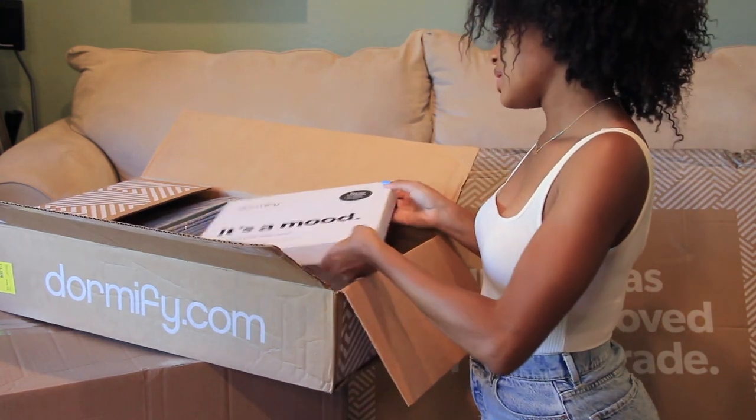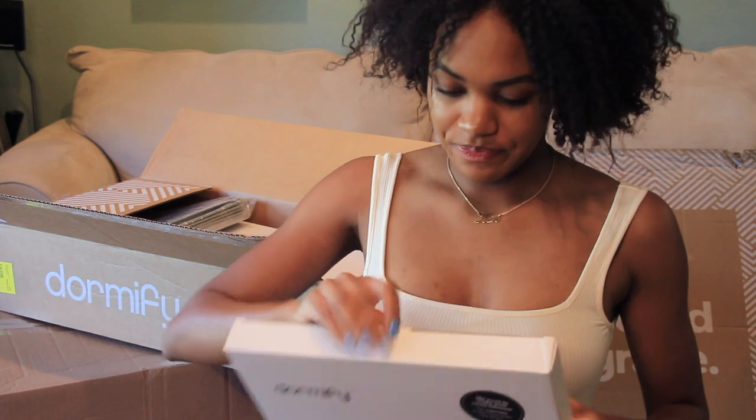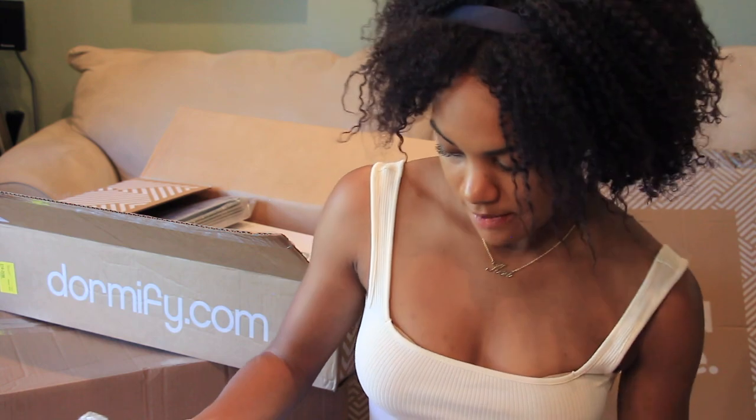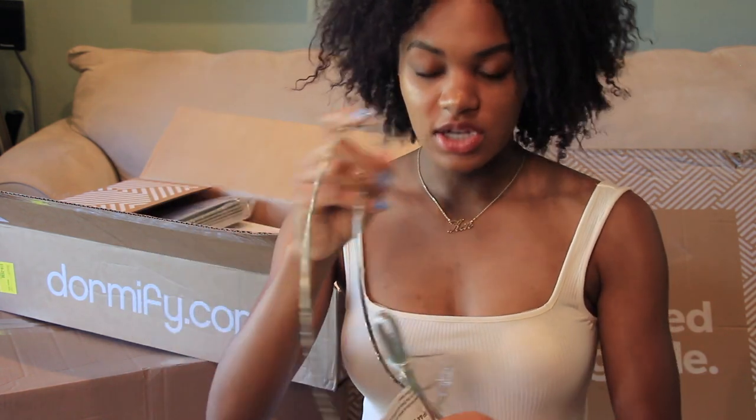I pulled out a moon wall light — it's so cute! When I was meeting with Dormify for my scholarship, they allow you to meet with stylists — you can do this too — and they help you pick out items you'd want for your dorm room. I picked out this really cute moon light. It's a little wire moon that just hangs on your wall.